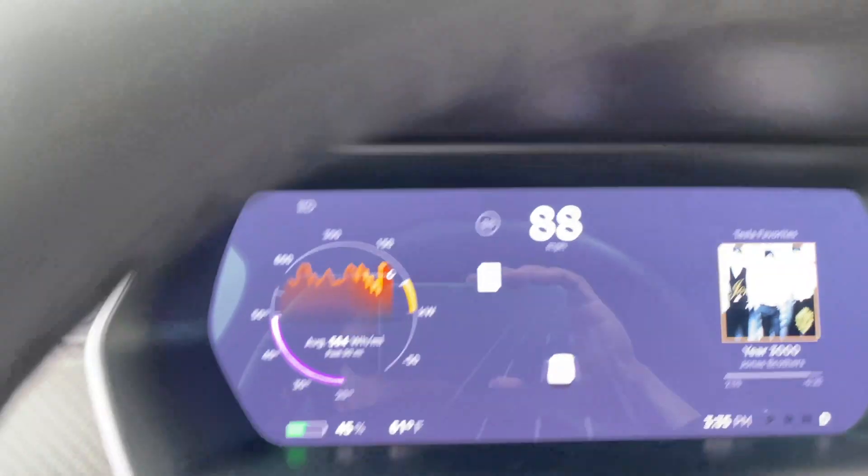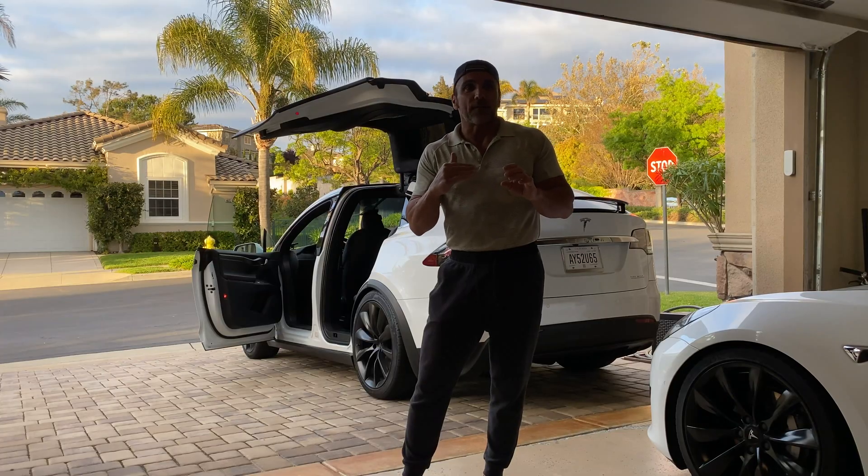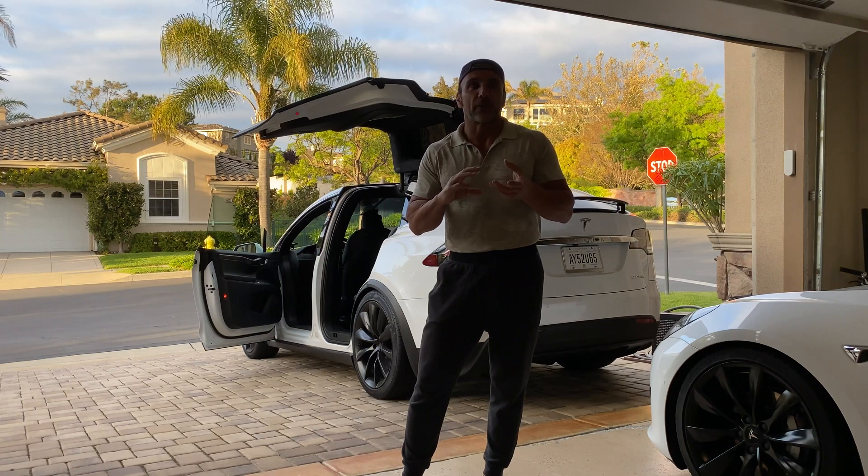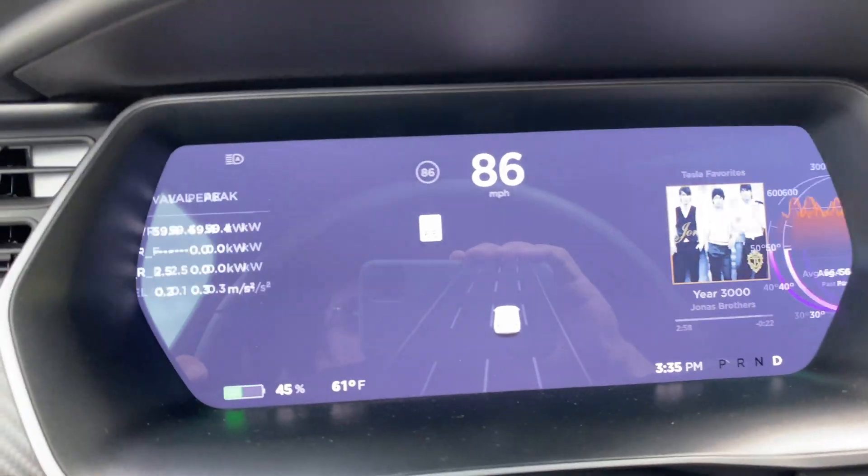We're at like 49 degrees centigrade, trying to get into that 50 so that you can jump over and switch from a dial view to a numerical view. And right about there, you see it does it.